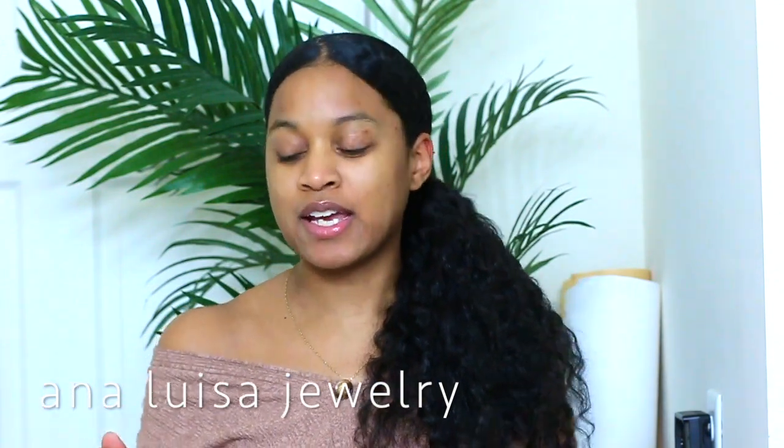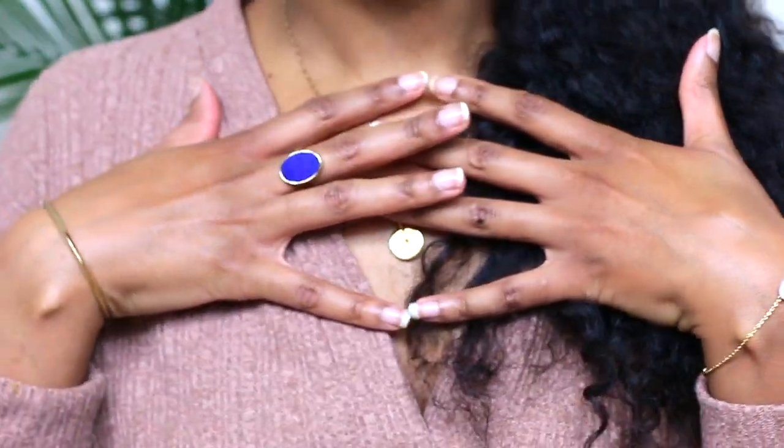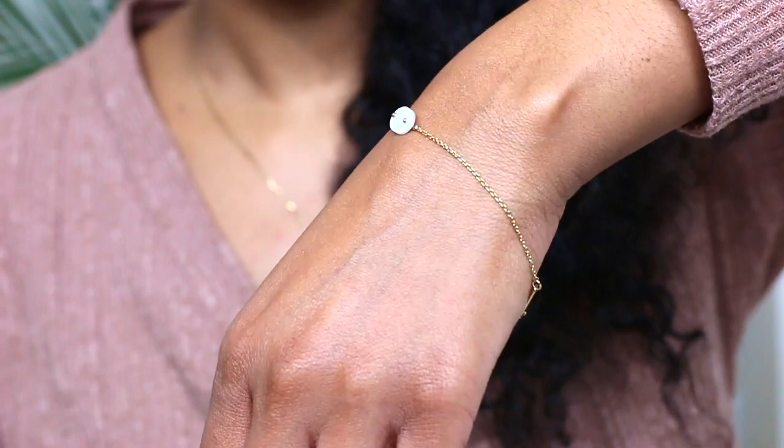But before I get into the actual video, I do want to first shout out Anna Louisa. I'm wearing all of their jewelry today and I've talked about this company a lot on my channel before. You guys have heard me speak about their jewelry, and I just wanted to show you guys some of the pieces that I have on today. This video is sponsored by Anna Louisa, so I wanted to let you guys know.